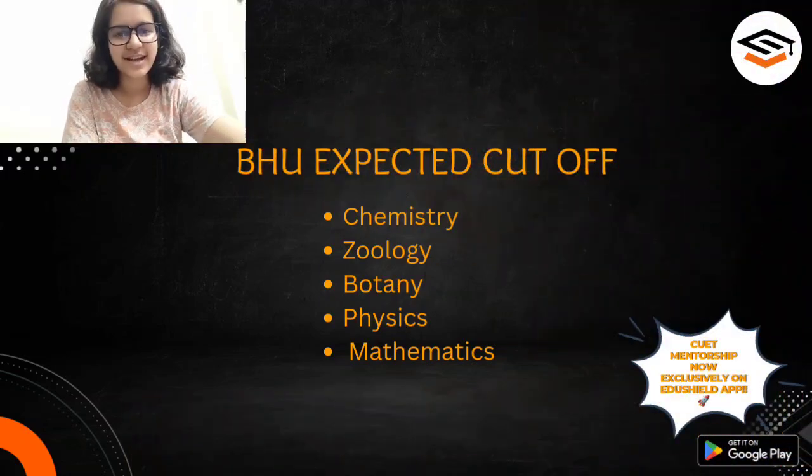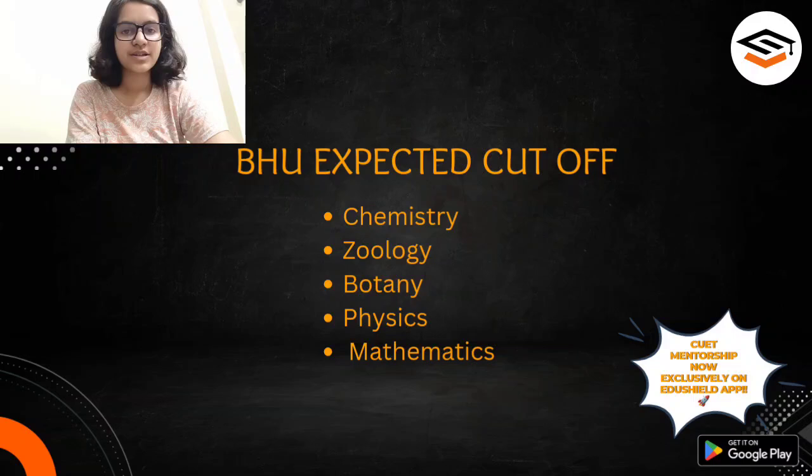Hello everyone, welcome to EduShield. I am Renita Ghosh, your CUET mentor at EduShield, and today we will be talking about the different cut-offs at Banaras Hindu University — that is BHU — for science streams.